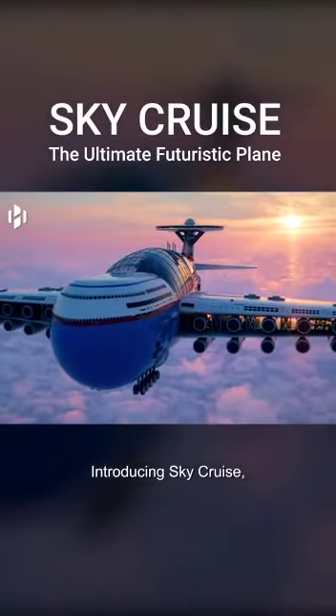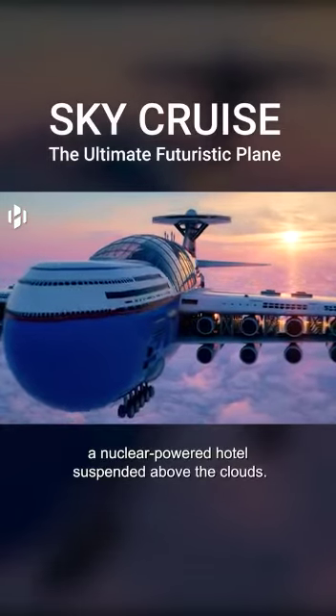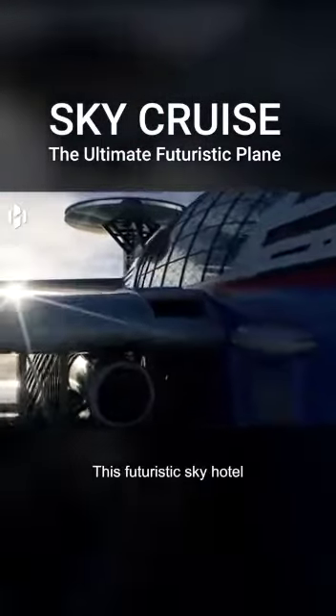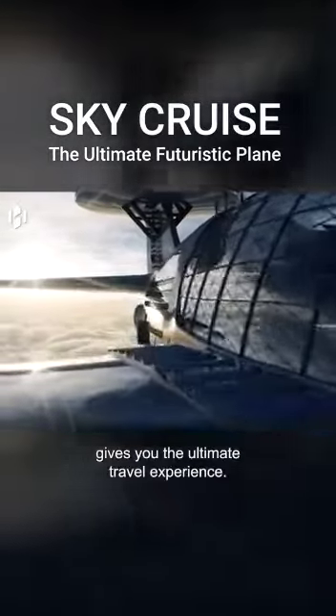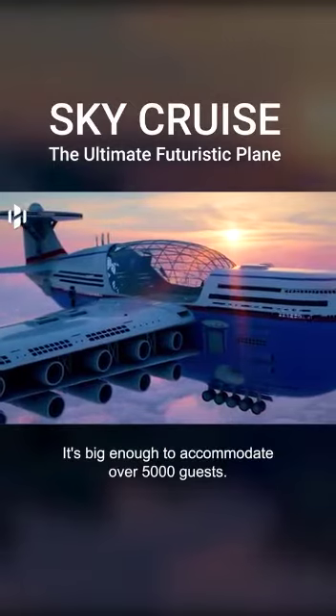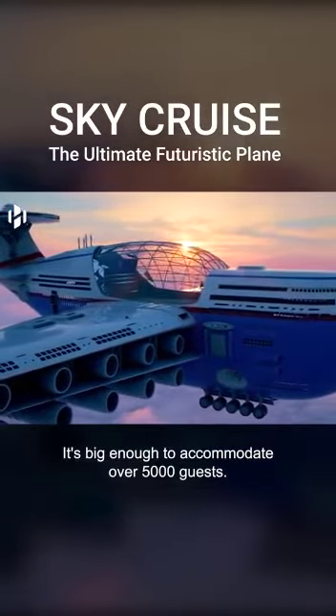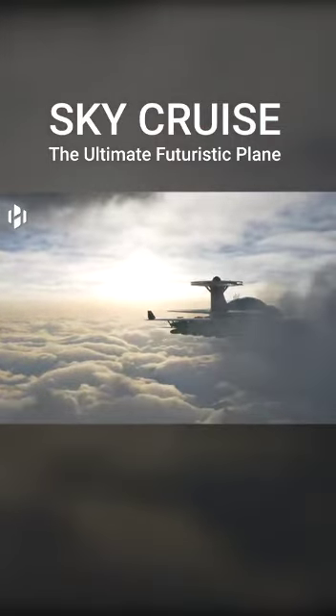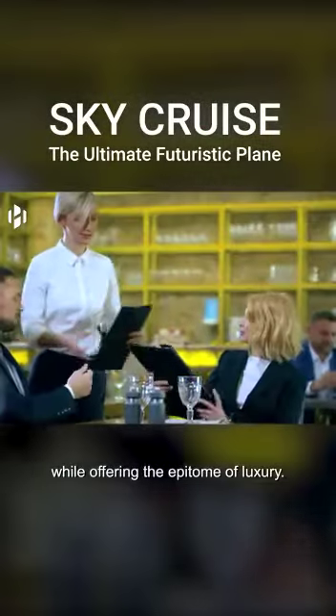Introducing SkyCruise, a nuclear-powered hotel suspended above the clouds. This futuristic sky hotel gives you the ultimate travel experience. It's big enough to accommodate over 5,000 guests. Its sleek design combines the features of a commercial plane while offering the epitome of luxury.